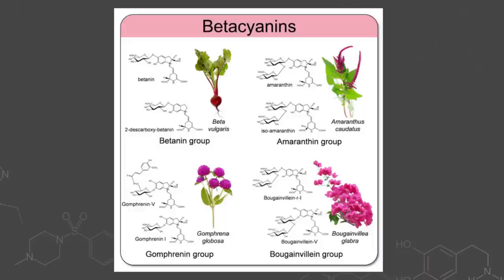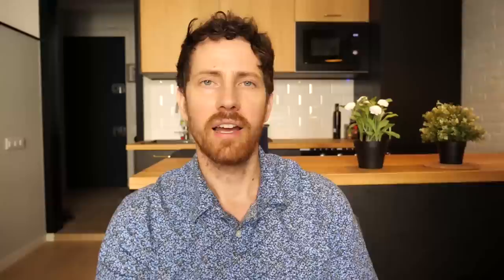There are a couple more red pigments, including betalains — in particular betacyanin, which is found only in beets, Swiss chard, amaranth, some dragon fruit, and certain tubers. They also have those conjugated bonds, and in addition to just being an antioxidant, they have anti-inflammatory, cognitive impairment protection, anti-cancer, and anti-hepatitis properties.